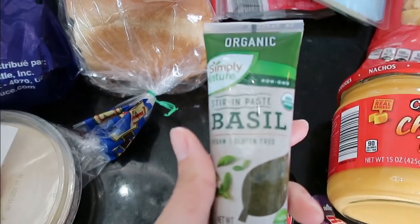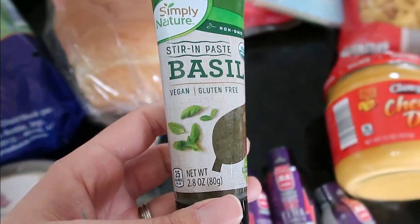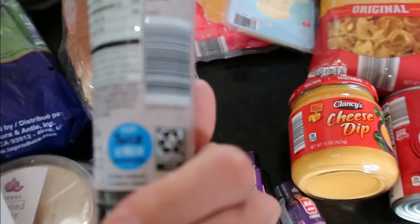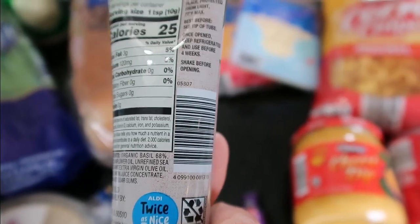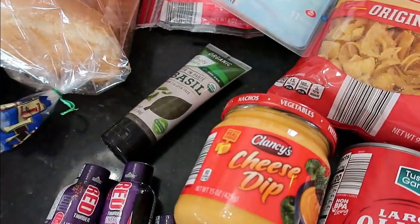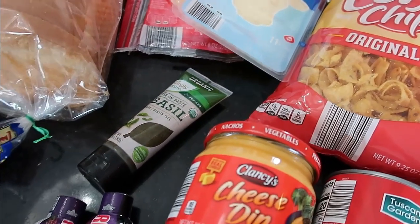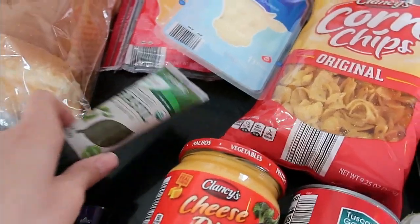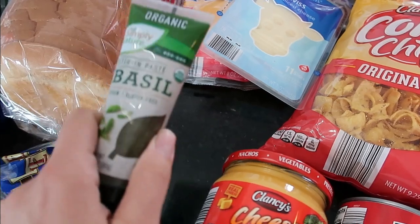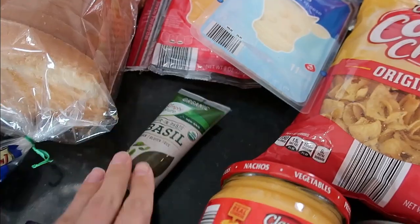So the basil for the tomato basil soup — this is $2.75. It's a little expensive, but I will definitely get way more use out of it than just tomato soup. It stays in your fridge for about four weeks after you open it. I would prefer fresh basil, but it's not carried at Aldi and I don't want to go to another store for it. I can't grow it for the life of me. So when I take my Aldi surveys every week I always request that they carry fresh basil. I doubt they ever will, but I'm going to keep saying it.